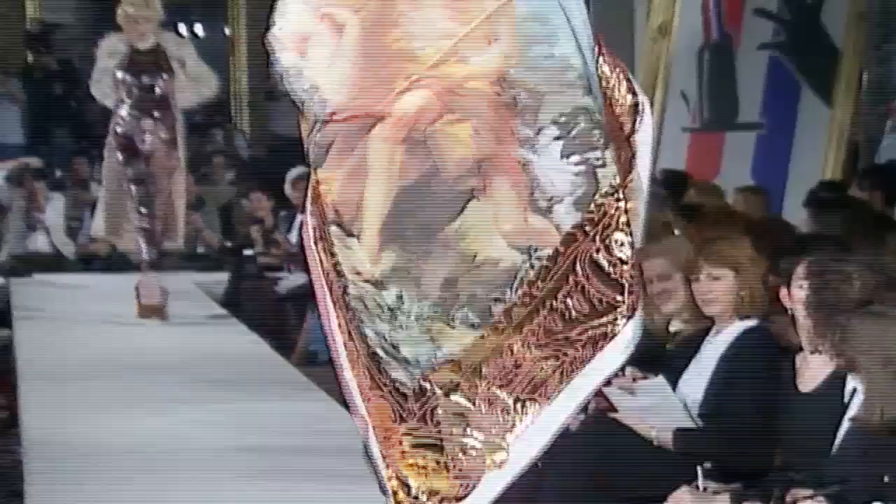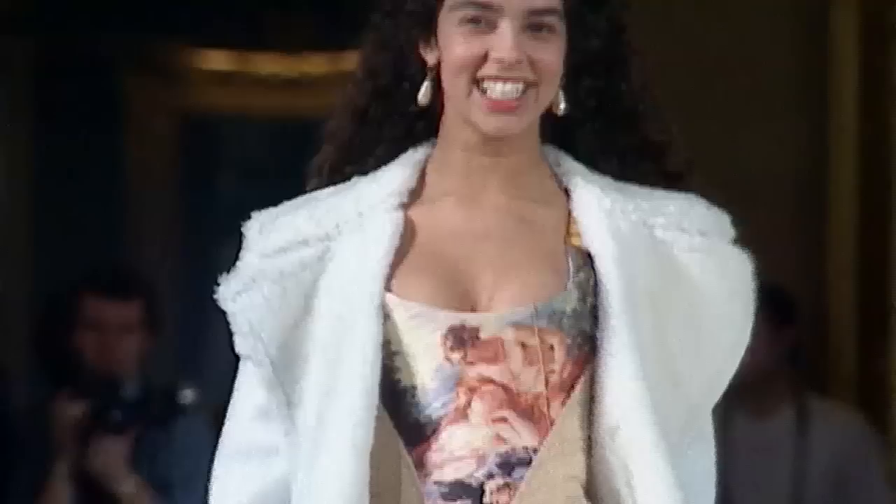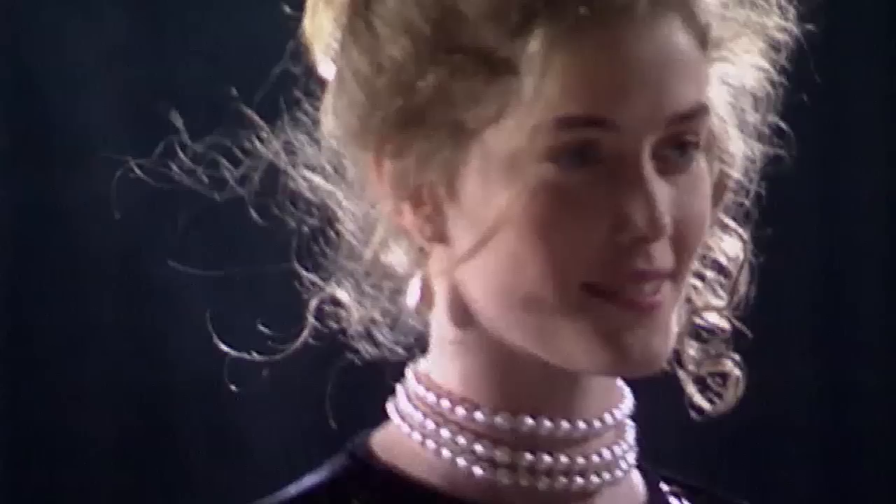My collection most inspired by the Wallace Collection was called Portrait. I wanted to use the things that most epitomised paintings, and for example I chose pearl drop earrings because I decided that was the most typical jewellery throughout the centuries somehow.